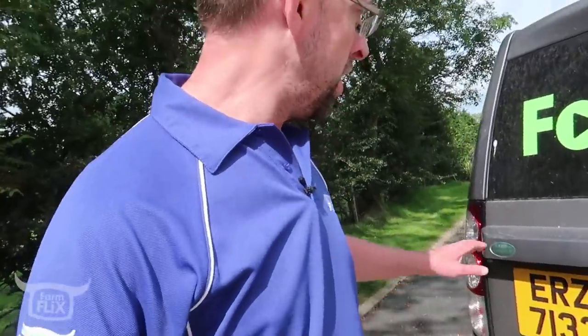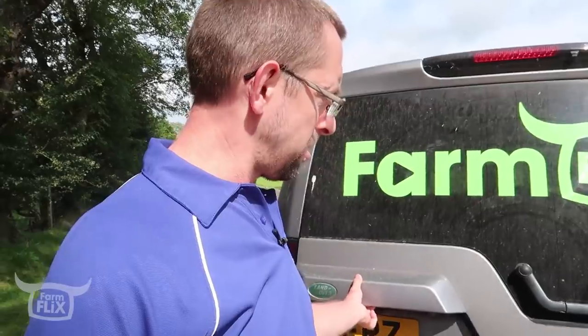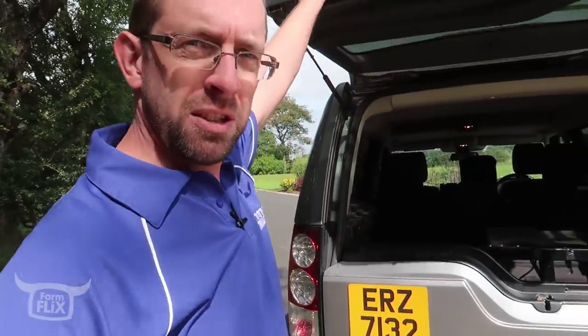The only reason I drive a Discovery — well, two reasons actually. This is the big one: split tailgate. I am extremely disappointed that the new generation Discoveries do not have the same split tailgate.